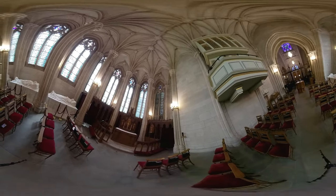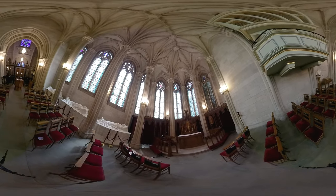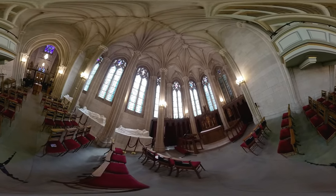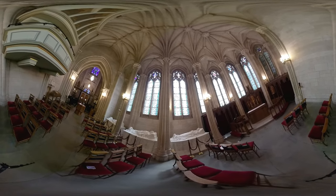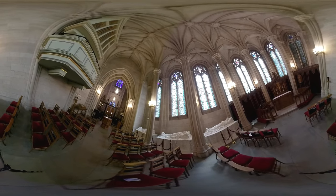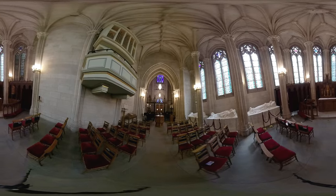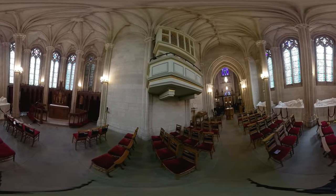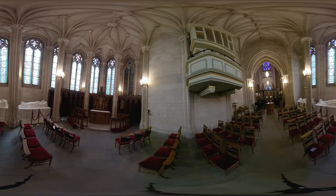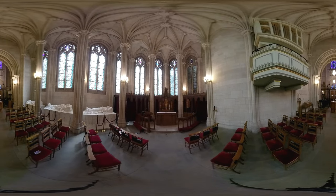The windows in the Memorial Chapel are different than those in the rest of the chapel. Instead of containing figures and scenes, they are made in the French style grisaille, which is an ornamental, non-figurative design painted with black lines on colorless glass. The Memorial Chapel is used for small services such as baptisms, prayers, and a weekly midday Catholic mass. It is a beautiful example of how the chapel is truly a university chapel, serving the needs of Protestant and Catholic students, as well as alumni and other members of the Duke community.